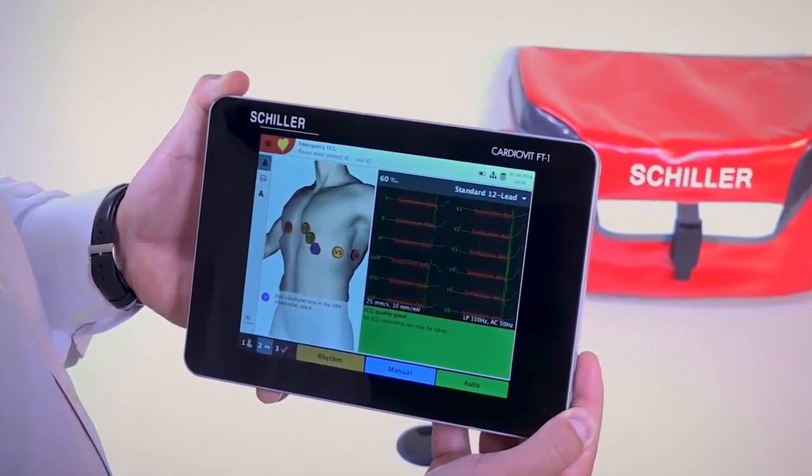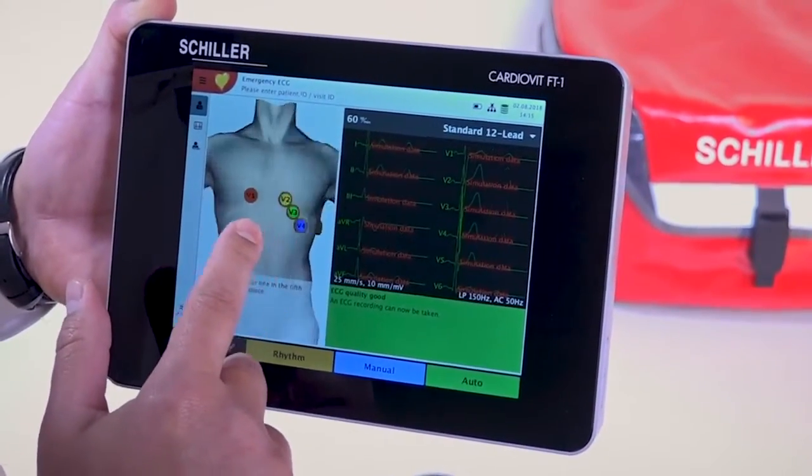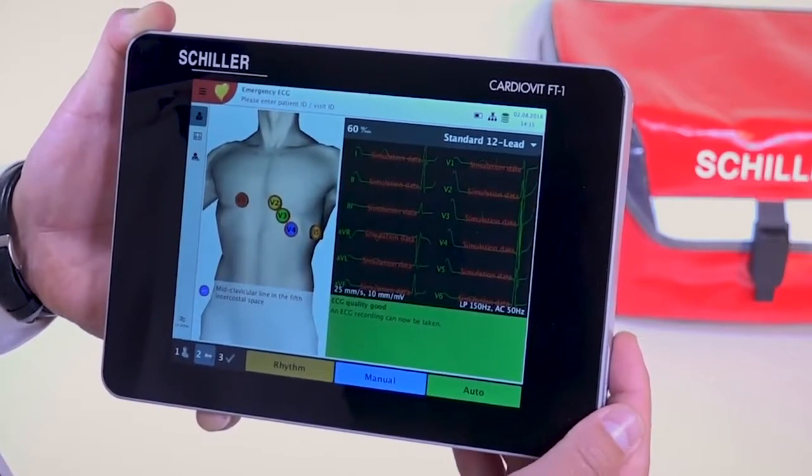One of the most groundbreaking features of the CardioVit FT1 is its 3D model with pinpointed lead indicators, updated in live time. This feature aids a nurse in quickly securing good contact with the electrode.